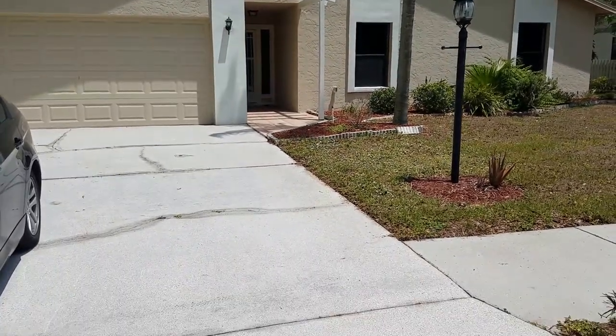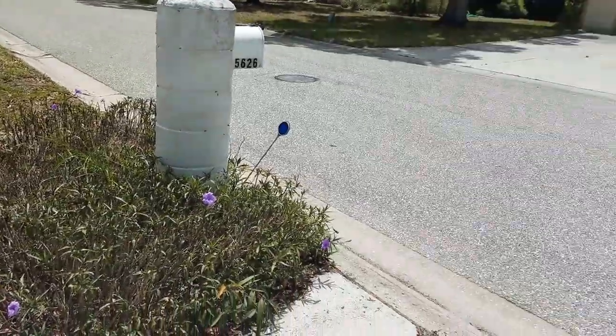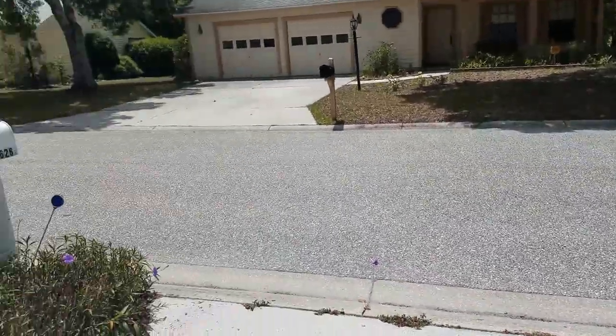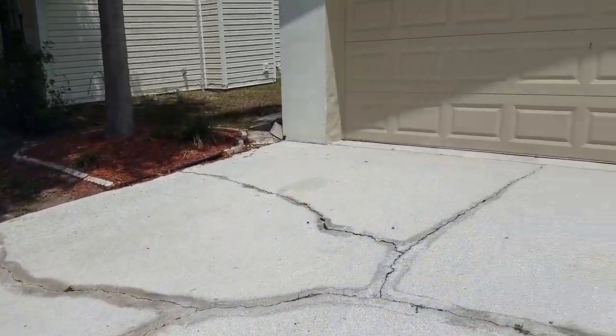This is a walkthrough video of 5626 Forrester Pond Avenue. We are just south of University near Lockwood Ridge. This is a nice little neighborhood — nice homes, everything's pretty well kept.